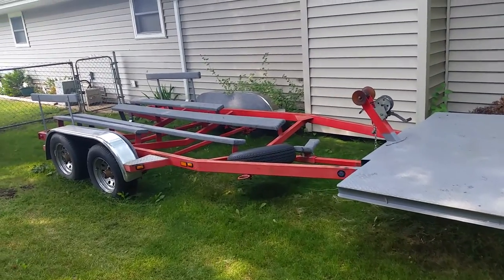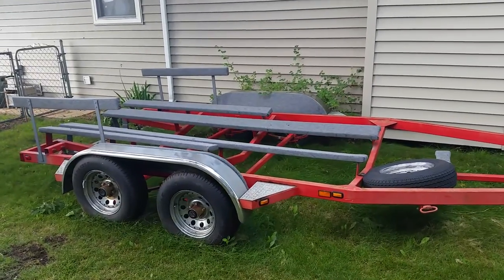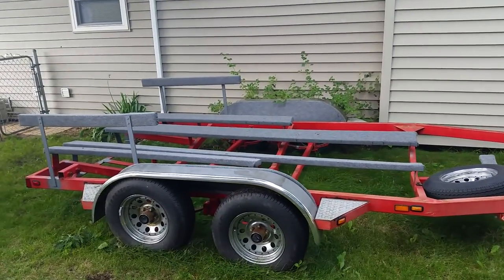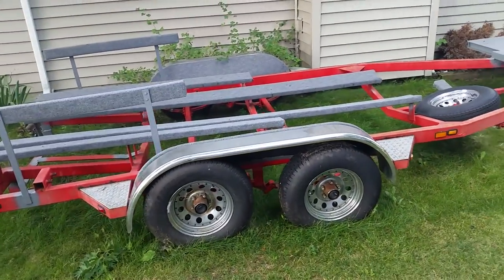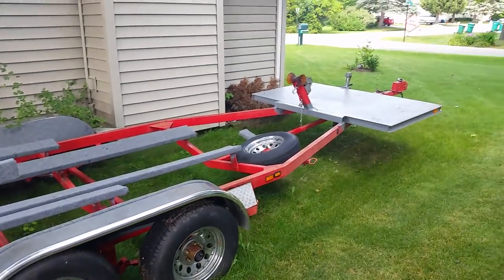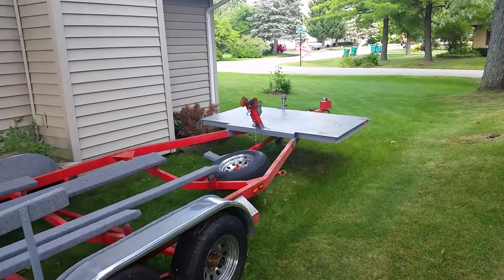I bought a tandem axle boat trailer, modified it, replaced the boards with new carpet, put some side rails on there, guides, brand new tires, welded a big deck on the front there — that's four foot by seven foot, all steel.